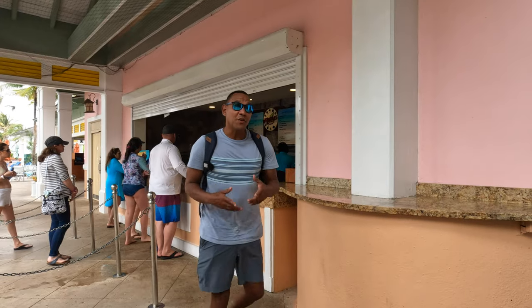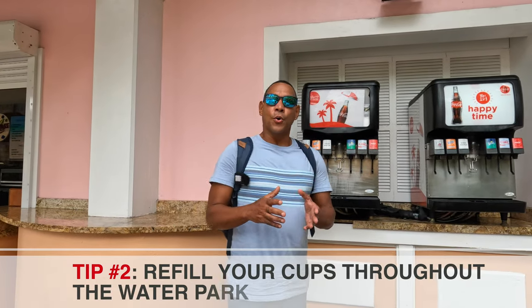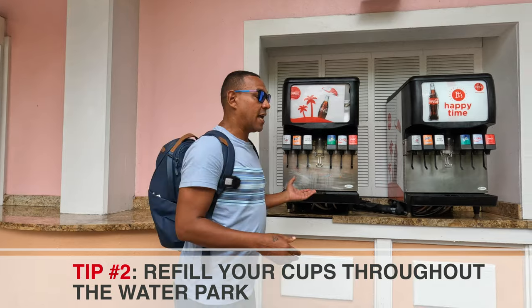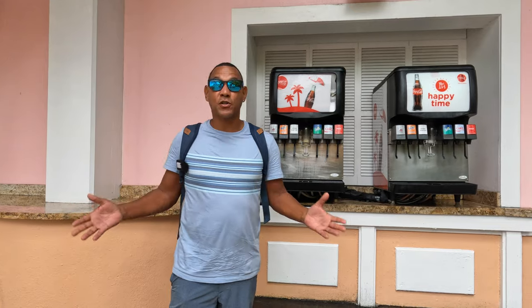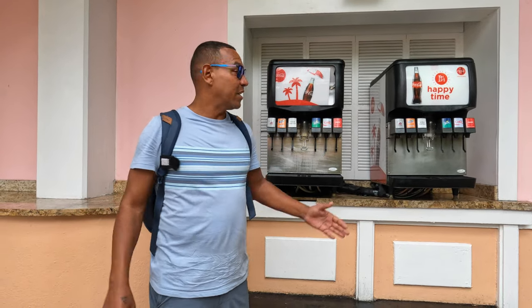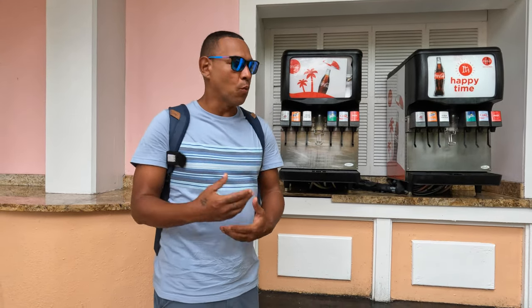Another useful tip while here at Atlantis: these refillable soda machines. When you make a purchase of a soda, you can always come back and refill — not only at the station where you purchased the food, but at any other station that has one of these machines. Save the cups, especially when you come with kids. You can also get ice and water to refill your own container, and there's soda and sparkling water as well.